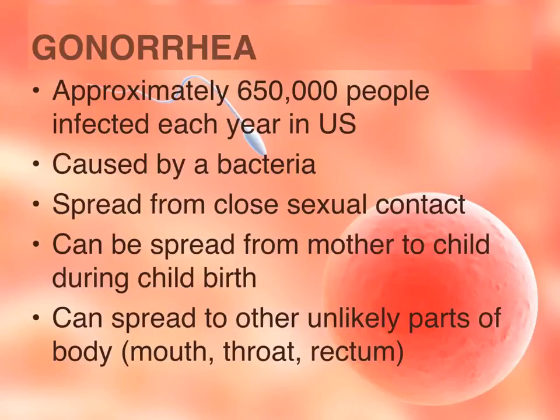Gonorrhea is another STI caused by bacteria. Approximately 650,000 people are infected each year in the US, making it another common STI. It is spread through close sexual contact and can also be spread from mother to child during childbirth. Discharge from the infection can cause infection wherever it comes in contact — around the mouth, the throat, in the eye, in the anus or rectal region, and in all genital regions.